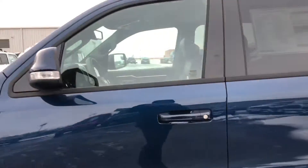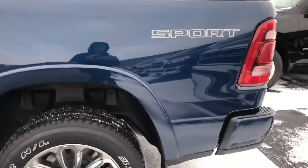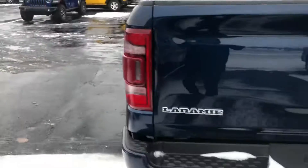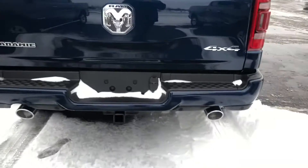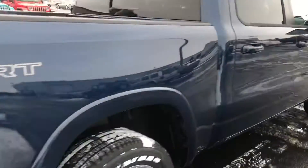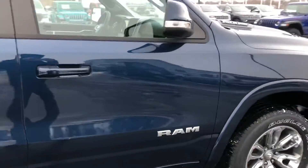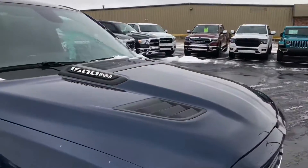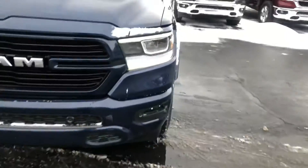Nice rims. Dual exhaust, trailer tow. Plenty of room back in the back seats. Got parking sensors on the front and rear.